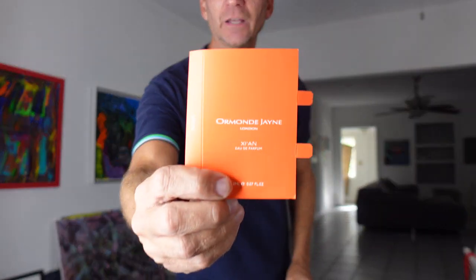Coming up next, I'm going to review one of the newest fragrances from Ormond Jayne, the British niche house, and this is Xeon. Xeon.